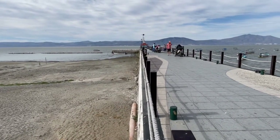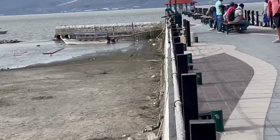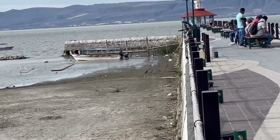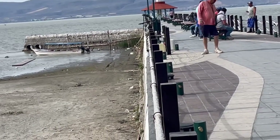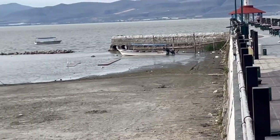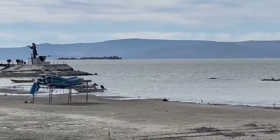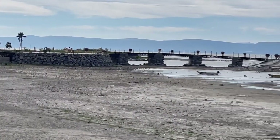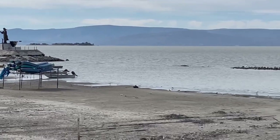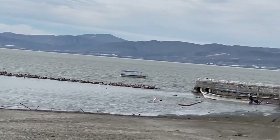It's all dry down there. That pier is hardly usable. That boat just barely has enough water to be there. The lake is lower and lower and lower. I'll put the percentage up in the caption when I post this video.